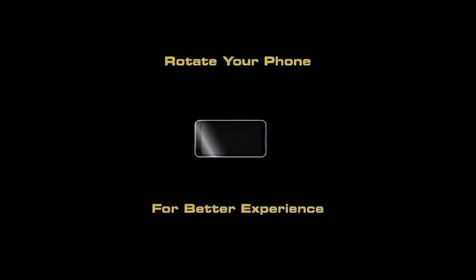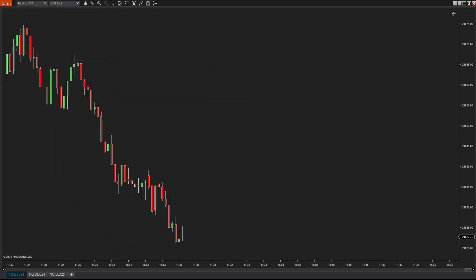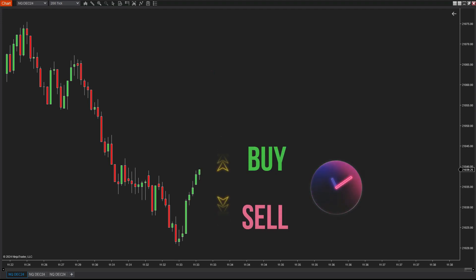Hello everyone, traders and the ninza.co family! I'm super excited to be back here to introduce a brand new product we've just launched. But before we dive in, let's kick things off with a small game — what do you think: will the price go up or down in this situation?